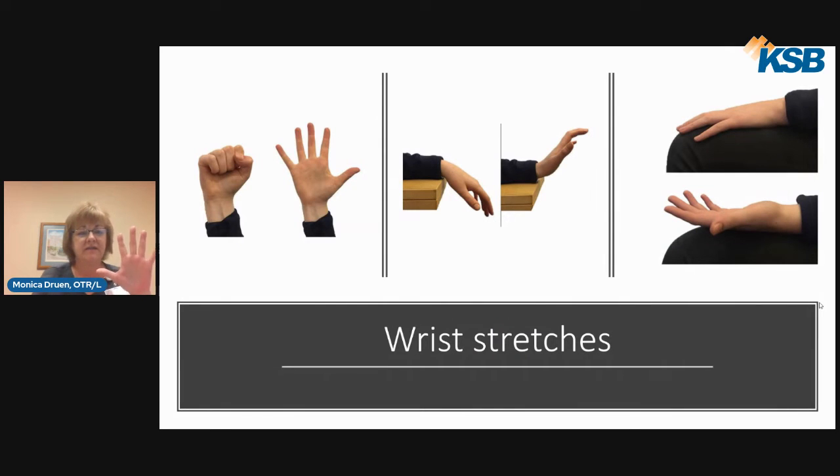Wrist stretches — very easy, go nice and slow. Open those fingers all the way up. You want that web space and the thumb to make an L shape. Then just gently up and down, nice and slow. Same thing with the fingers — it's gentle, and you're going to roll them in.